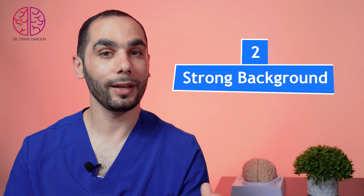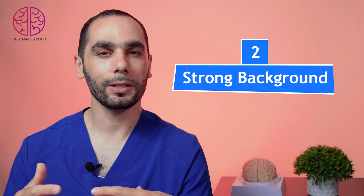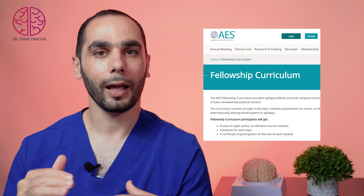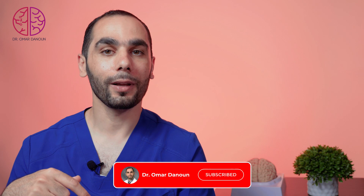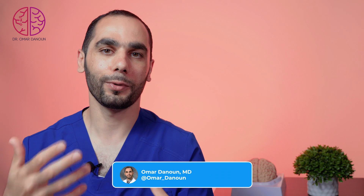Tip number two: you need to have a strong background and solid foundations in epilepsy. It is recommended that you study by reviewing a textbook on epilepsy during your fellowship. There is also a great resource from the American Epilepsy Society called the Fellows Curriculum, which has lots of courses reviewing all aspects of epilepsy. I will link those courses in the description for you to follow.